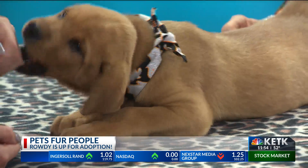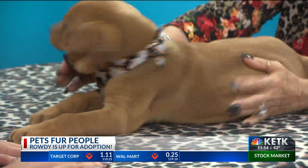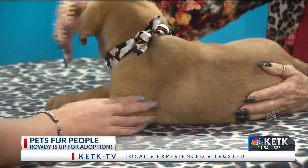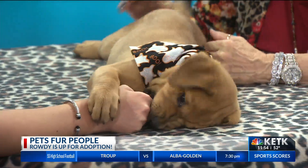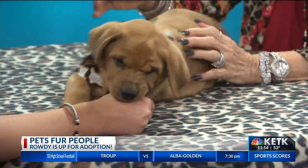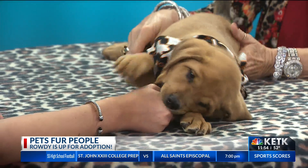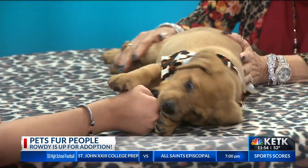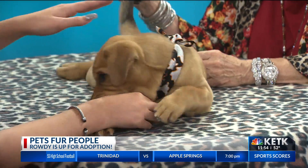He's three months old and we think he's probably retriever lab, maybe. Just a precious, healthy, active little boy. He's only three months old, so you can tell by those feet. He's going to be a large boy when he's grown, but wouldn't you love to see what he looks like? Beautiful color, just a little bit of dark markings.